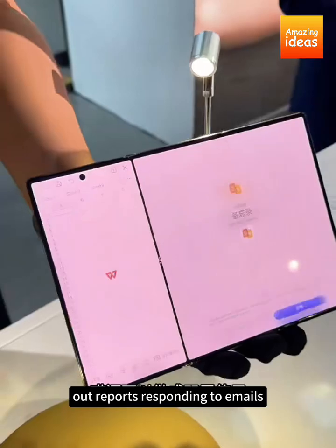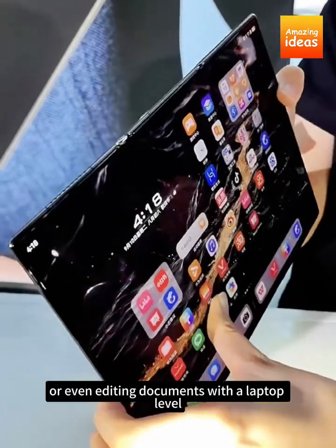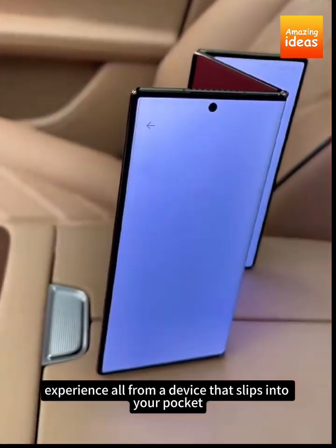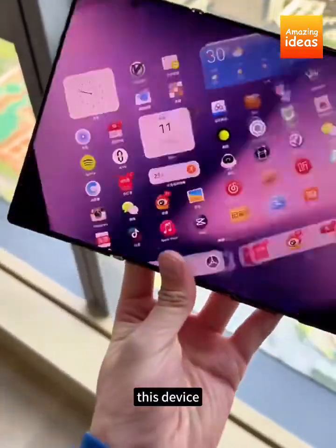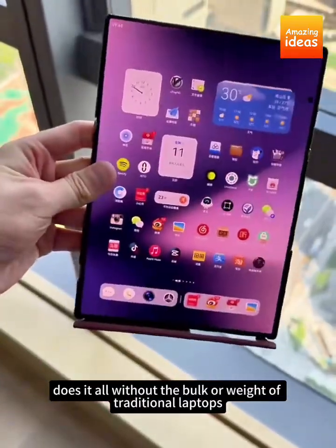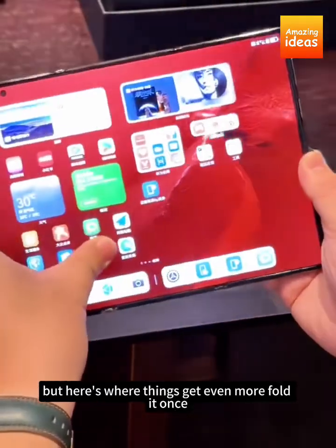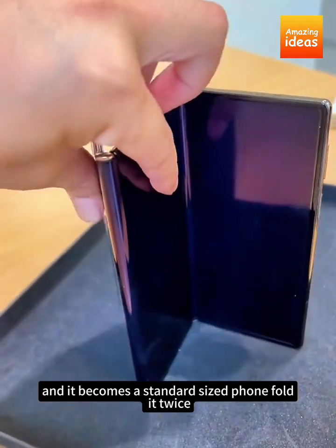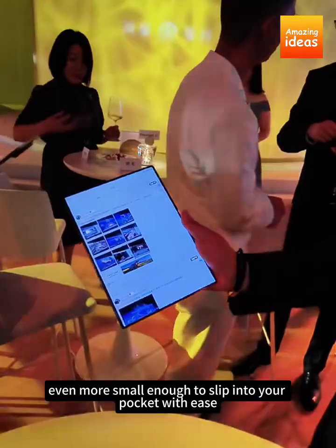Imagine typing out reports, responding to emails, or even editing documents with a laptop-level experience — all from a device that slips into your pocket. Whether you're at a coffee shop or on a long flight, this device does it all without the bulk or weight of traditional laptops. Fold it once and it becomes a standard-sized phone; fold it twice and it shrinks down even more, small enough to slip into your pocket with ease.